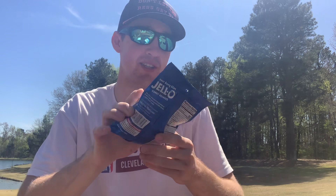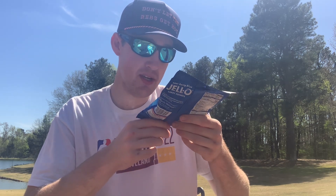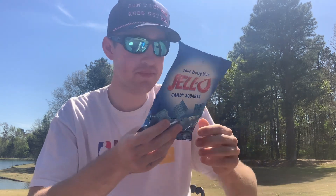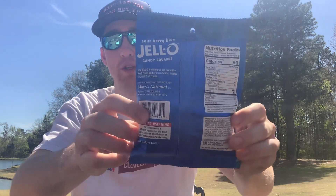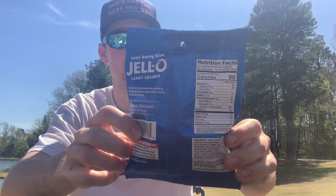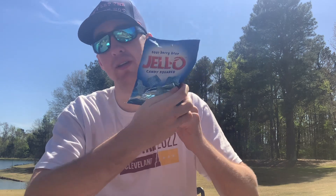What's up guys, your boy Trun is back in a video and today we got some of these Sour Berry Blue Jello Candy Squares — try to say that two times fast. These are 4.5 ounces, 127 grams. This is the front of the bag; the back has 90 calories and all the ingredients and nutrition facts. Feel free to pause the video and read that information if you want. Yeah, Sour Berry Blue Jello Candy Squares — never had these before but they definitely got my attention.